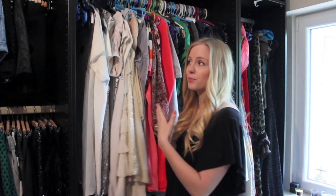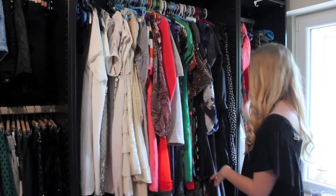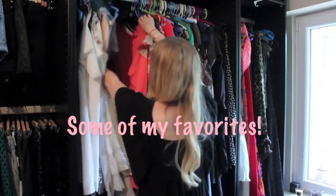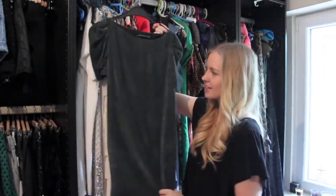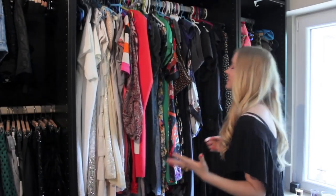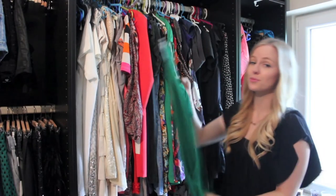When I was planning this room, I wanted to make sure that everything has a place. I wear a lot of dresses, so it was really important to me to have all of them in one spot. I have all my everyday dresses in here, and I have my maxi dresses.